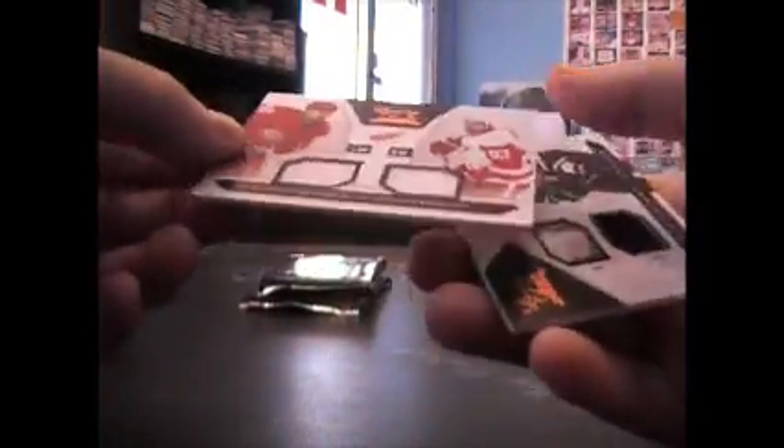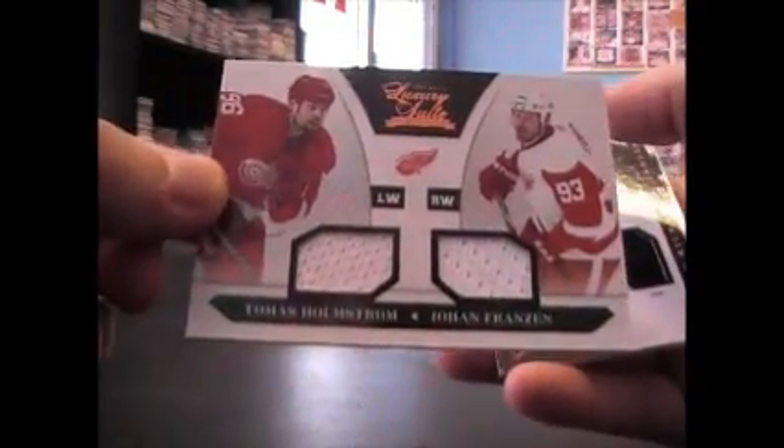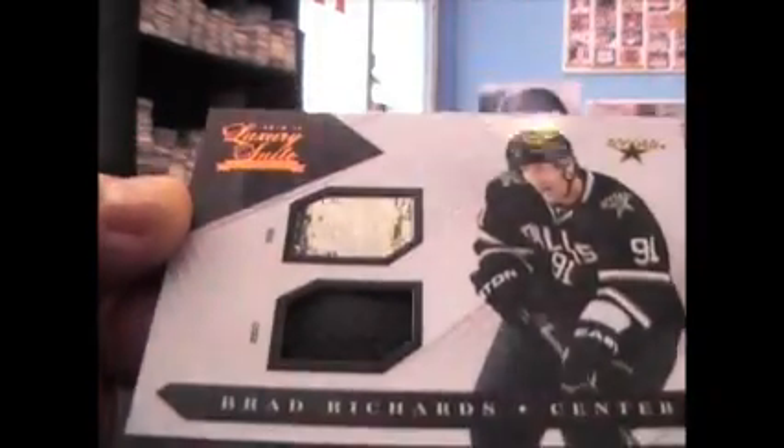Next up Oliver Magnin, $8.99. Thomas Holstrom and Johan Franzen, that's $5.99. And stick jersey — Brad Richards sticks, like some of the shiny garbage — and that is $100 on the stick.